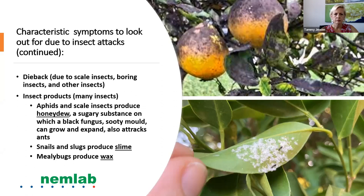Other characteristic symptoms to look out for include dieback, which may be due to scale insects and boring insects. Usually insects leave traces behind: aphids and scale insects produce honeydew, a sugary substance on which a black fungus known as sooty mold can grow, and it also attracts ants. Snails and slugs produce slime, and mealybugs produce wax.